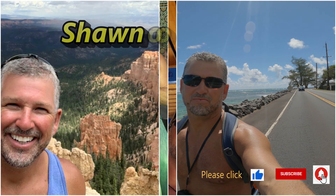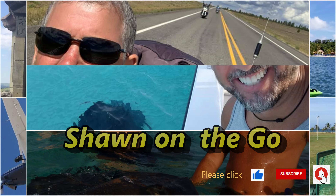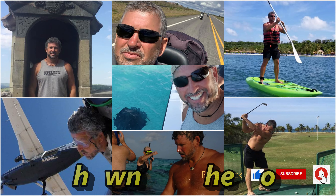If you like this type of video, please click the like button and subscribe to my channel to continue to get updates on videos with my newest adventures.